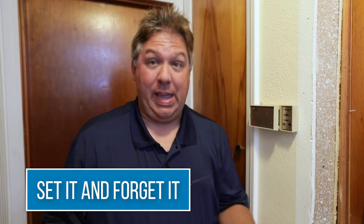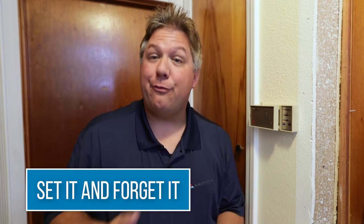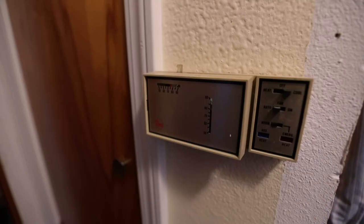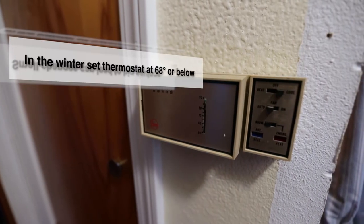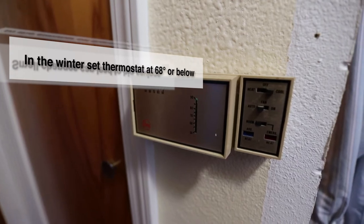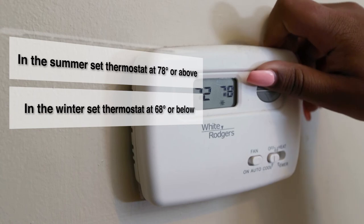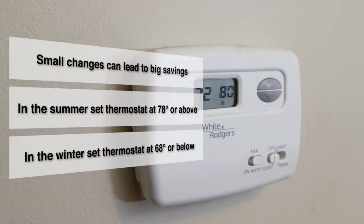Another great habit is to set the thermostat and forget it. If you change the thermostat frequently throughout the day, you're more likely to waste energy. In the winter, try setting the thermostat at 68 degrees or below. In the summer, try setting the thermostat at 78 degrees or above. These small changes can lead to big savings.